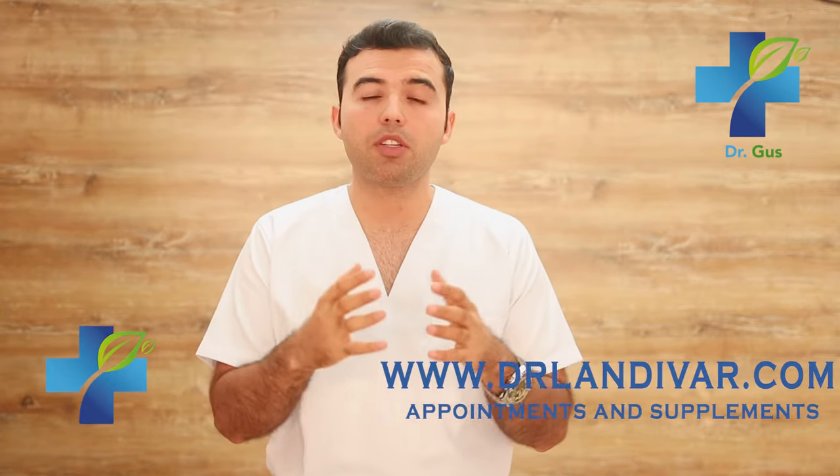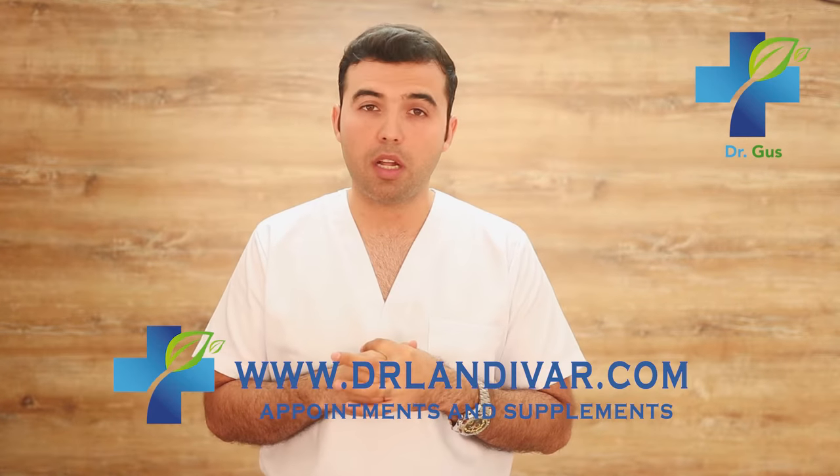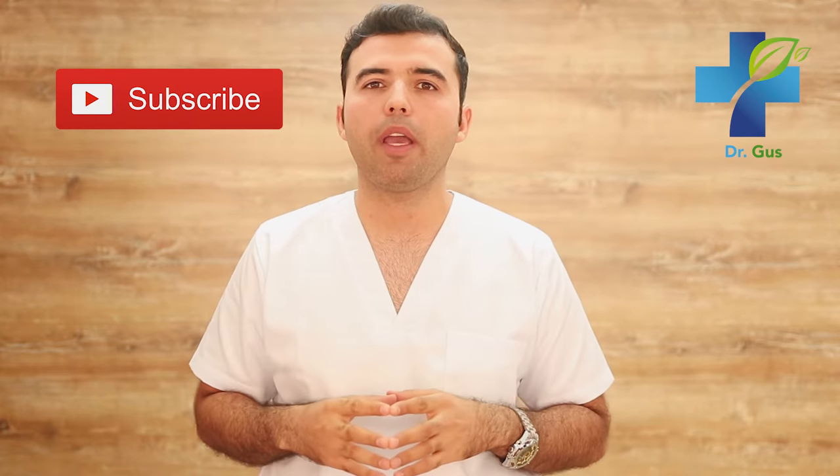For more information on supplements, visit DrLandevar.com or check out the information posted online. Don't forget to subscribe below — I have many more videos coming on how to treat your disease naturally and effectively. I'll also let you know when I'll be attending consultations nationally and internationally, and you can also schedule an online appointment. Thanks for watching and I'll see you soon.